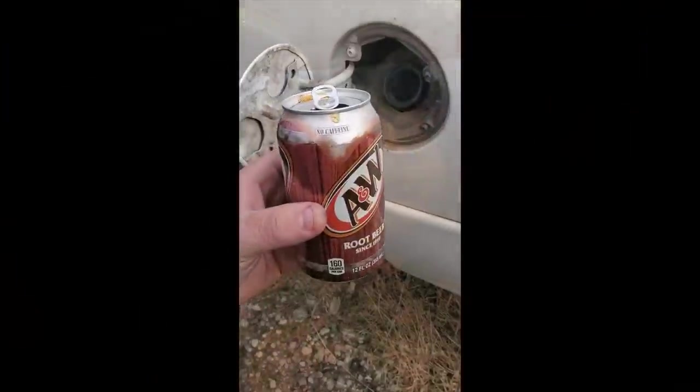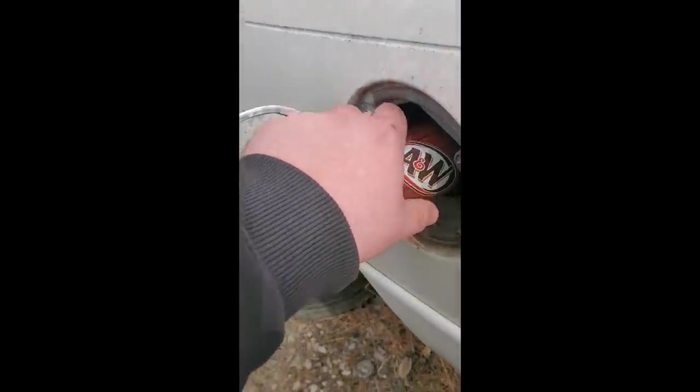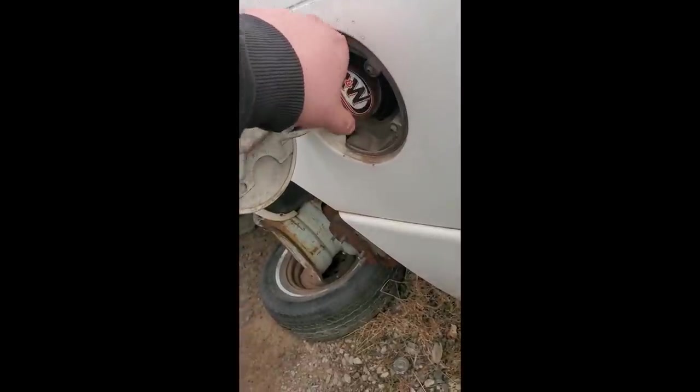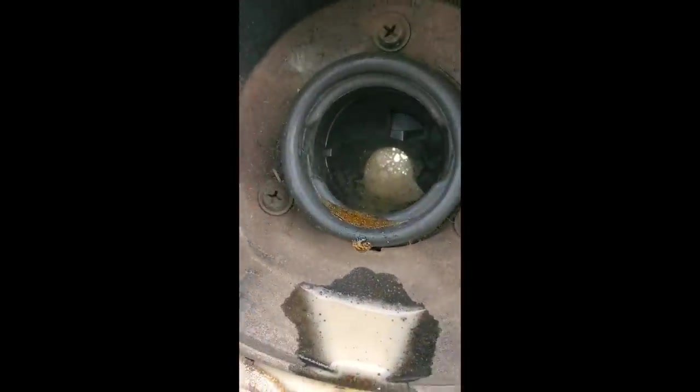Found this random root beer on the ground - it's still good. I'm just gonna give this car some root beer. Yep, there it is. Don't do that at home, kids.